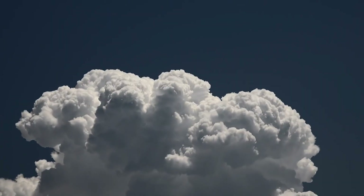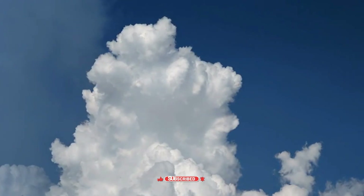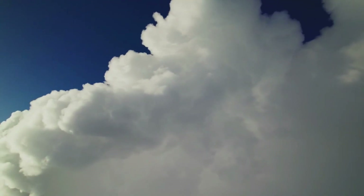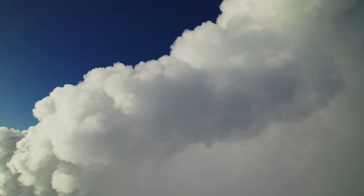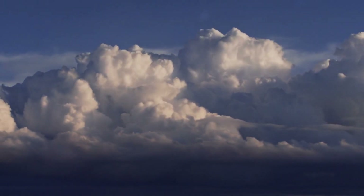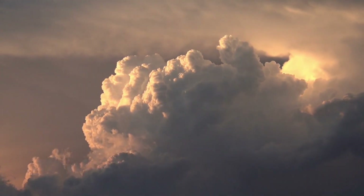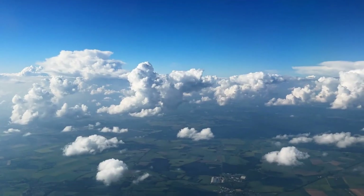Cumulonimbus clouds are often called thunderstorm clouds. They are dense, towering vertical clouds that can reach up to 12 to 20 kilometers into the atmosphere — higher than the cruising altitude of most passenger airplanes. Their base can start as low as 500 meters and their tops can extend all the way into the stratosphere. These clouds form when warm, moist air rises rapidly into the atmosphere. As the air rises, it cools and condenses, creating a towering cloud. If the conditions are unstable, the cloud continues to grow vertically, feeding on the energy of the atmosphere. This is how a simple cumulus cloud transforms into a powerful cumulonimbus.